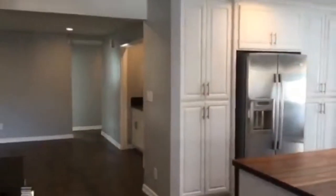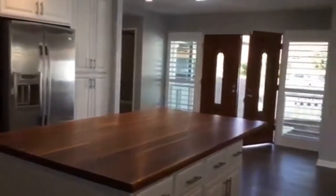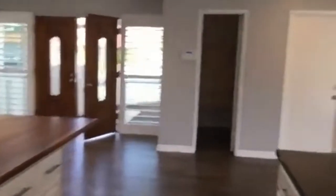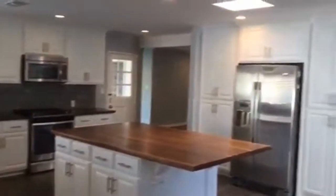I love this huge butcher block island here in the center of the kitchen. Off of the living room, we've got the garage — this is a two-car garage equipped with utility sinks, storage space, and washer/dryer hookups.